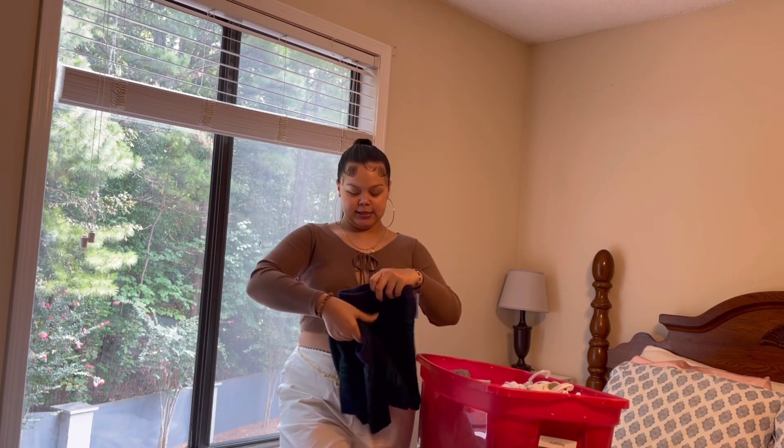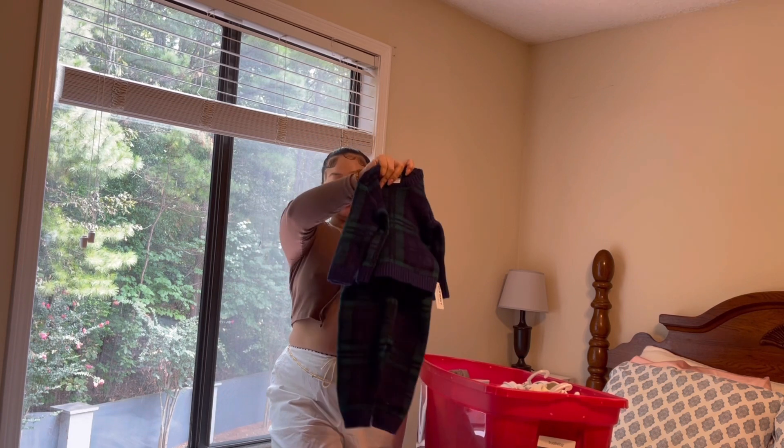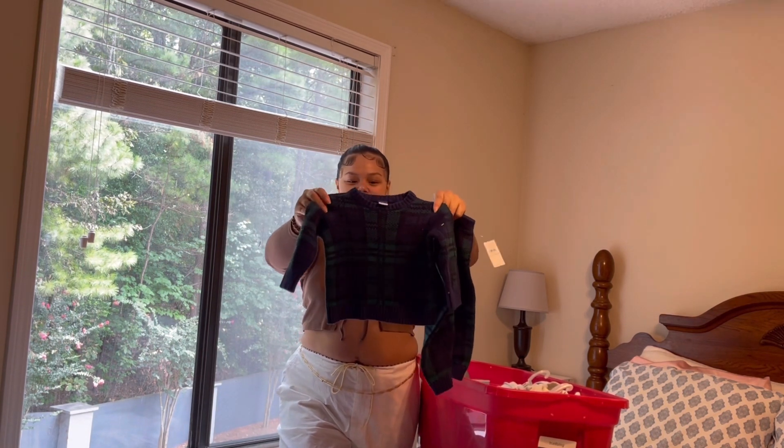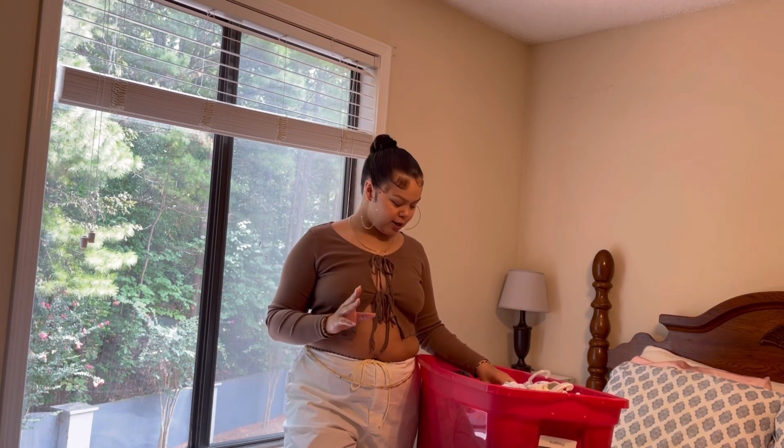The first set gives me Christmas vibes, and it's perfect because he'll be able to fit this when he's older. It's just this sweater and these joggers — I think it's a cute little combo. I'm also going to wash these as soon as I'm done making this video, so I'm super excited about that.